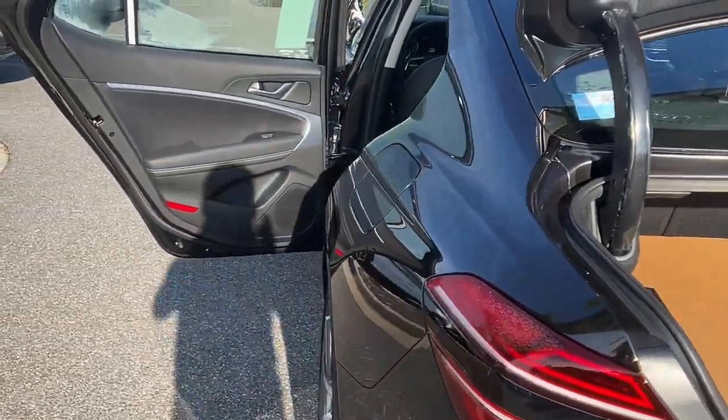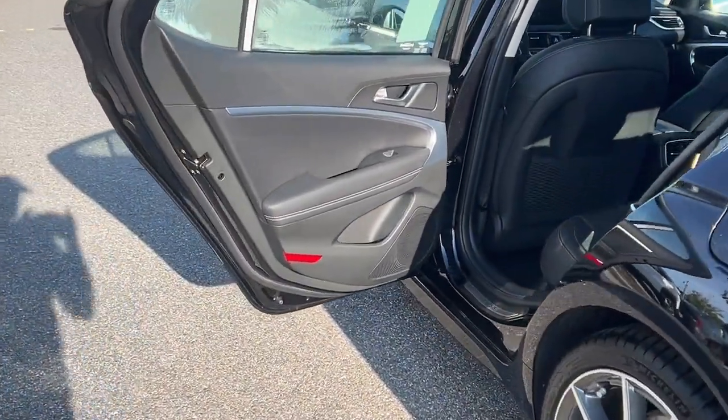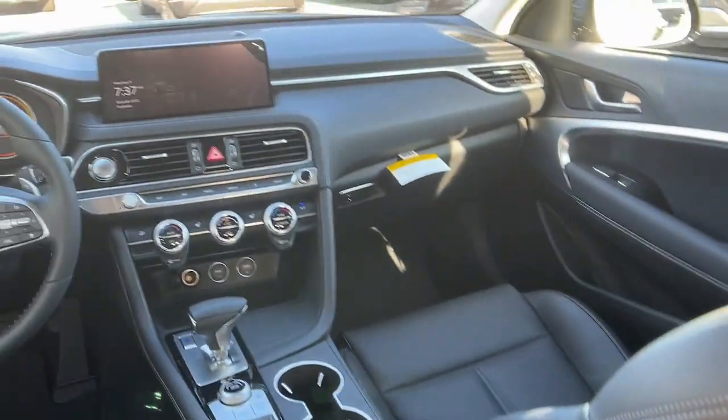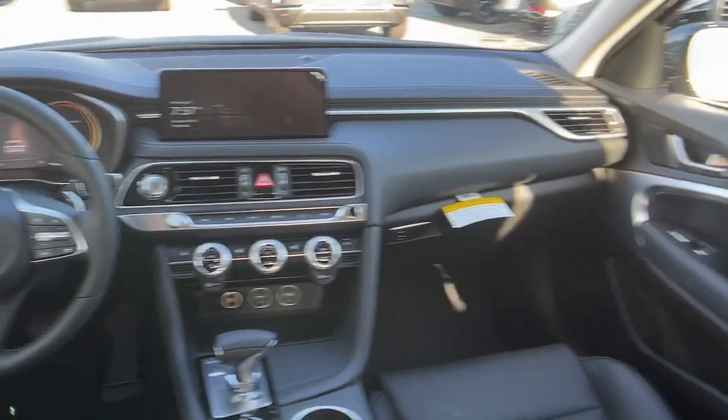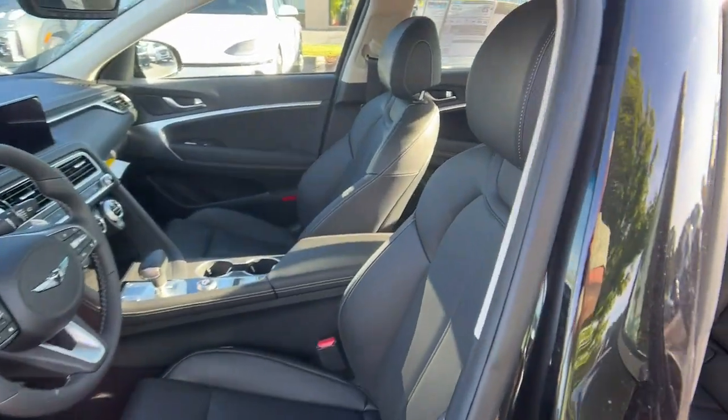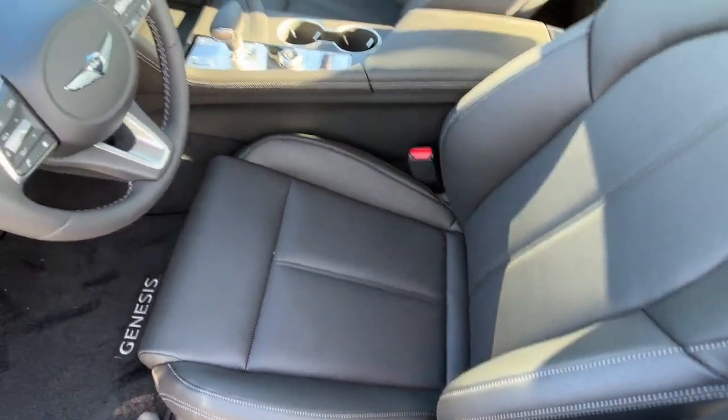The following are some of this vehicle's highlighted options: Apple CarPlay and/or Android Auto, heated driver's seat, keyless entry, navigation system, satellite radio, backup camera, power passenger seat, heated mirrors, dual zone AC, and power driver's seat.